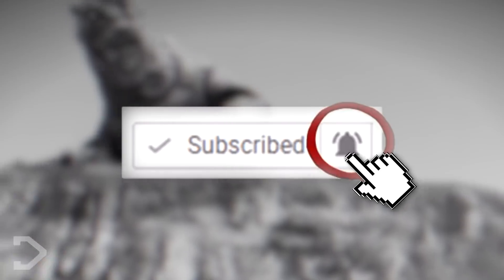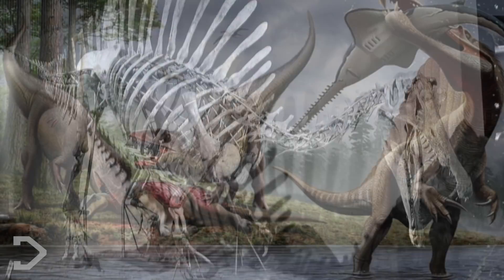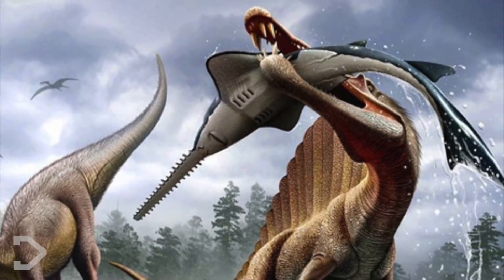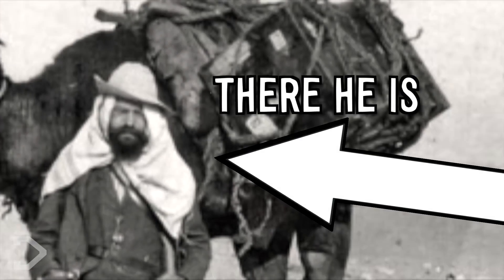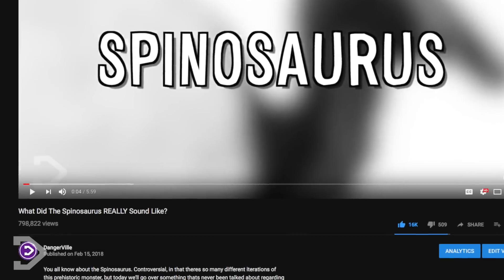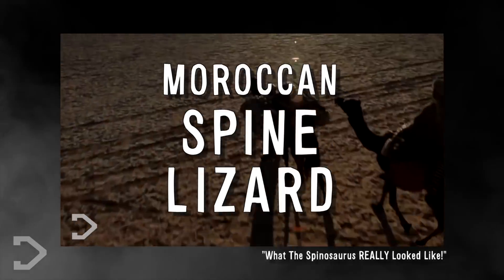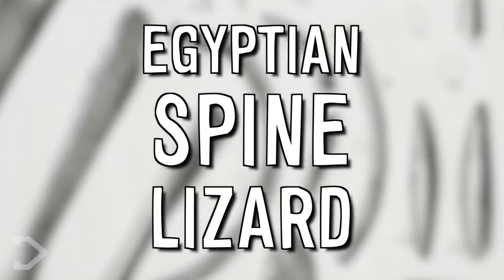The Spinosaurus was a theropod dinosaur that roamed the region of North Africa around 112 to 95 million years ago during the Cretaceous period. It was discovered in 1912 by German paleontologist Ernst Stromer during an Egyptian excavation, which is where it gets the name Spinosaurus aegyptiacus. I want to make sure I get this right - the name translates to mean Egyptian Spine Lizard.